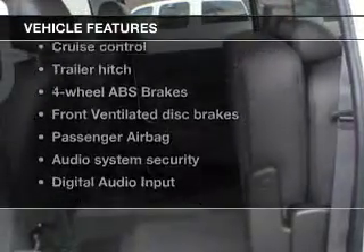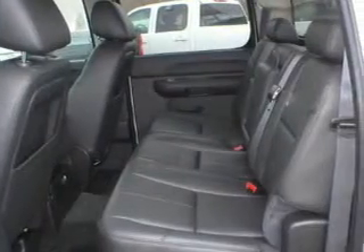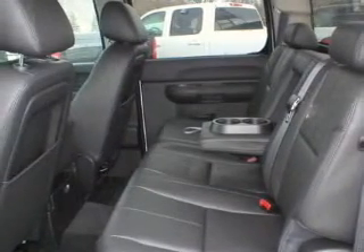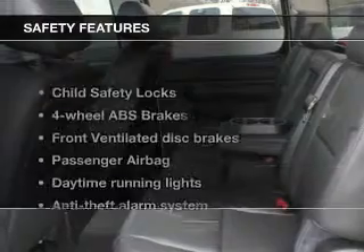Enjoy these notable features included in this vehicle: keyless entry, power door locks, power windows, cruise control, an AM-FM stereo with a CD player, a satellite radio, and power mirrors.